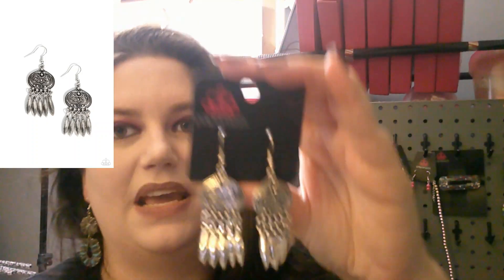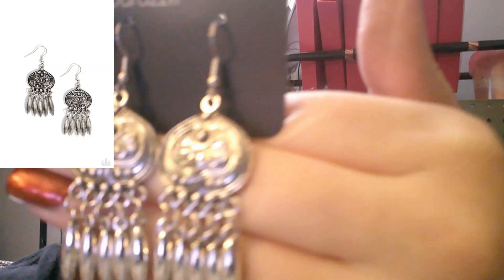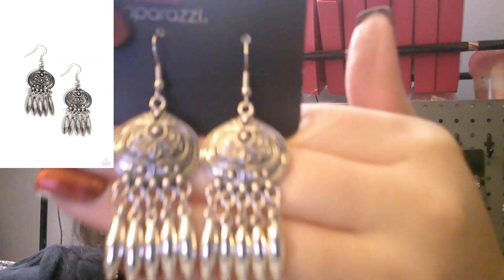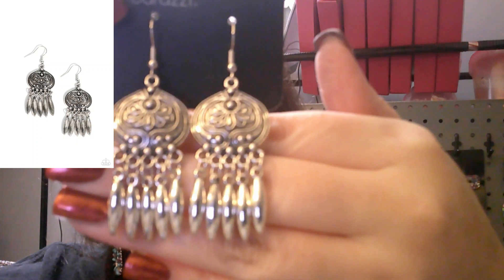Next up is a plain silver set of earrings — it looks almost like a lotus flower. Super cute. This is number 715.